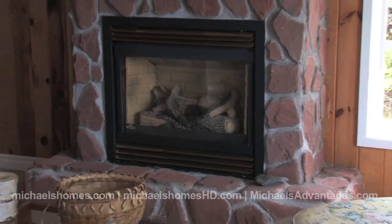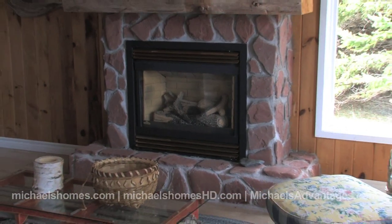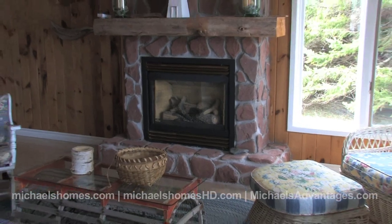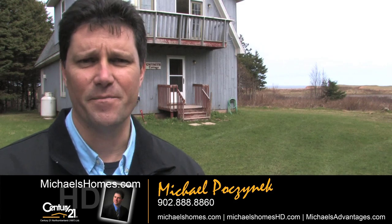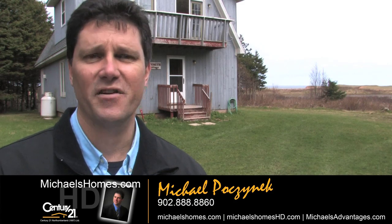My name is Michael Posnick, I'm with Century 21 Northumberland. Make sure you join my YouTube channel for instant updates and also join my weekly newsletter at michaelshomes.com. Thanks for watching and have a great day.